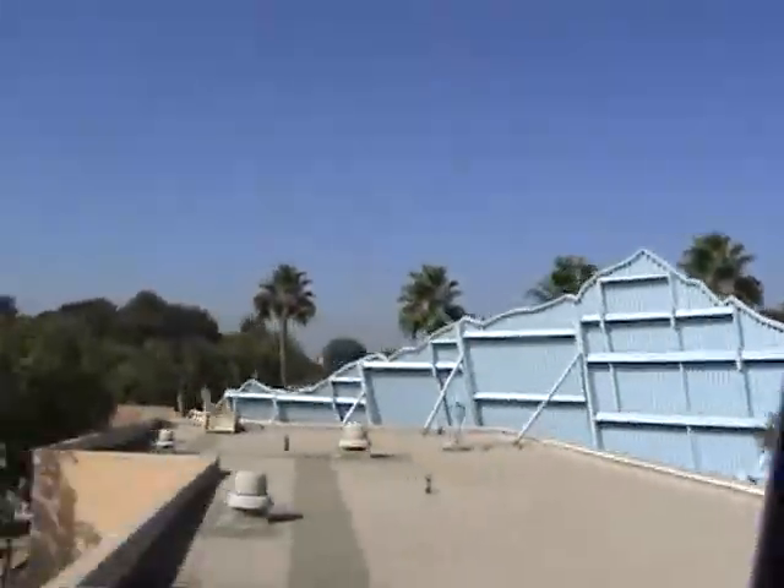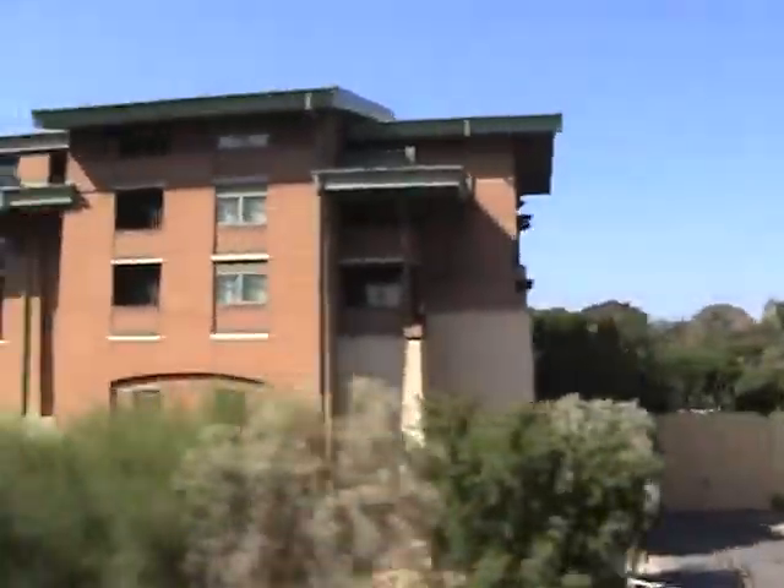We're crossing our own version of the Golden Gate and entering the Golden State. From here, you can catch a glimpse of its famous landmark, Grizzly Peak. Beyond it are the exciting adventures of Paradise Pier.